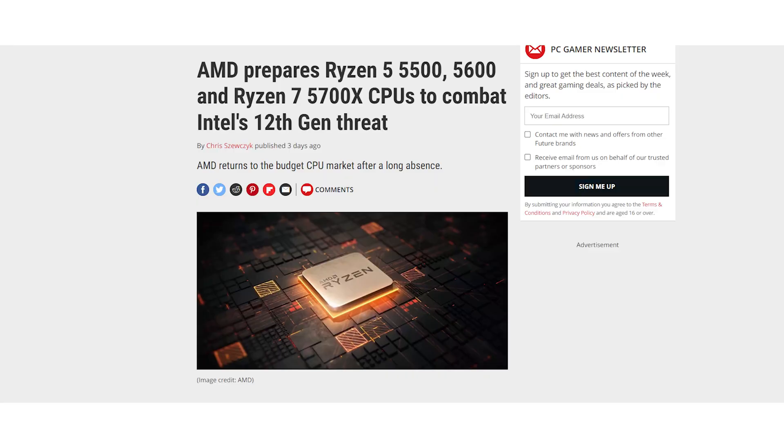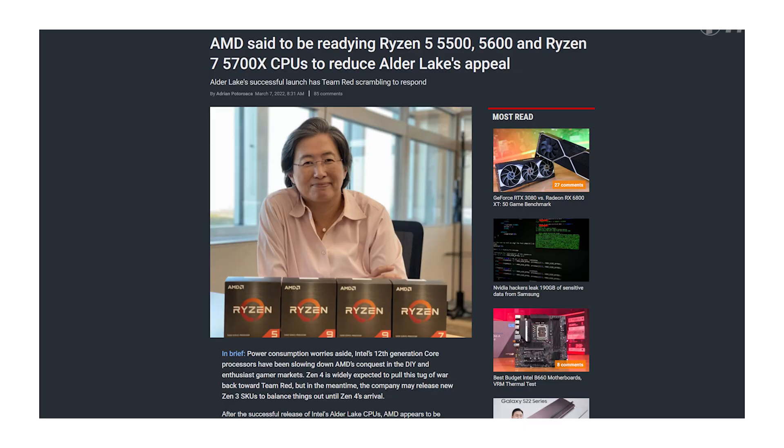There will hopefully be official confirmation soon, but there is a trustworthy leak indicating Ryzen 5 budget series processors will be available this month. Four processors are leaked in total: two in the Ryzen 5 lineup and two in the Ryzen 7 lineup, all based on Zen 3 Plus architecture.